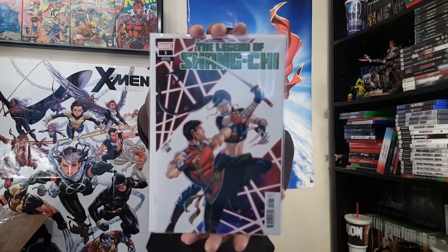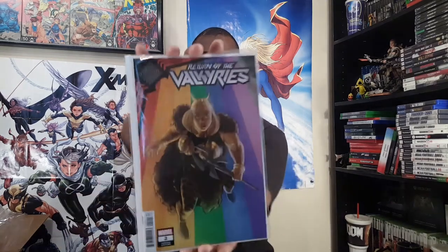Here is The Legend of Shang-Chi number one — Shang-Chi getting a lot of love long ahead of his movie and his on-screen debut. This one features Lady Deathstrike, so that'd be interesting — Shang-Chi versus Lady Deathstrike. Looking forward to seeing that one. King in Black: Return of the Valkyries number two.